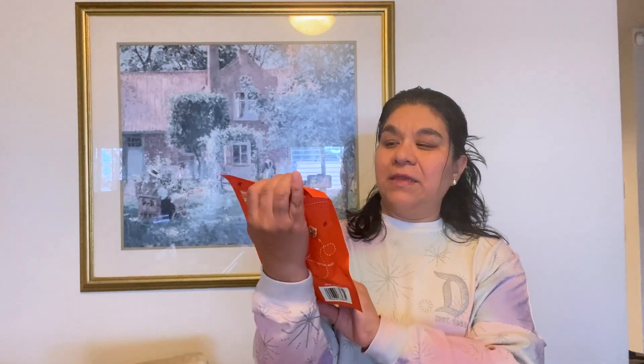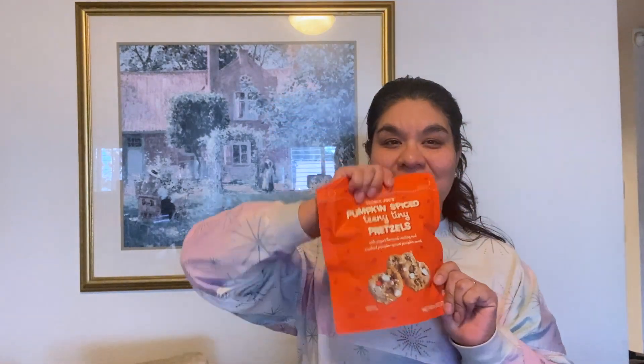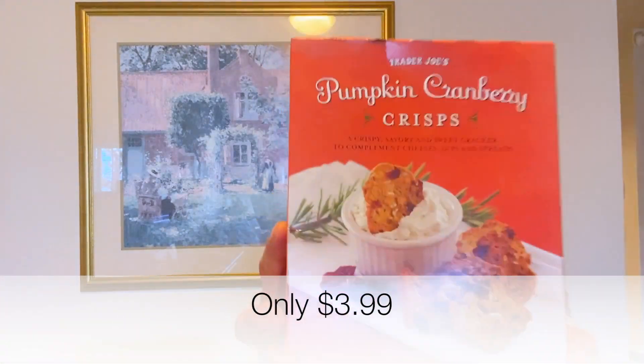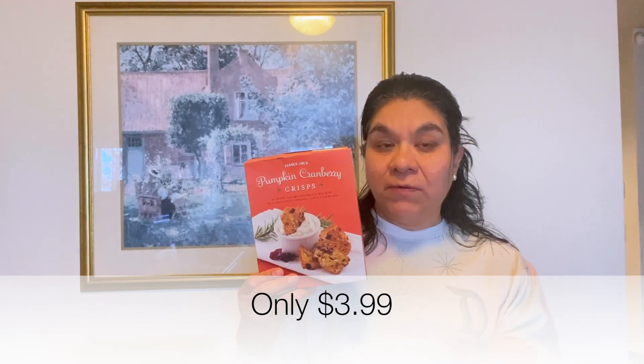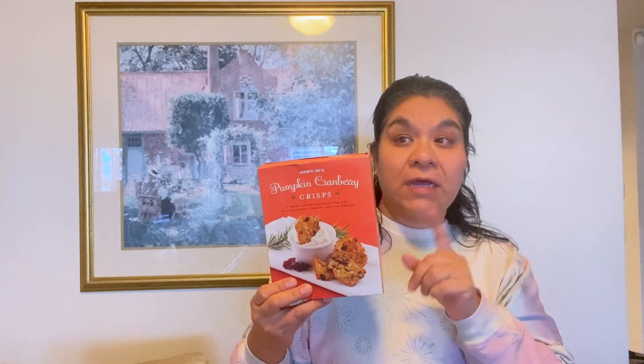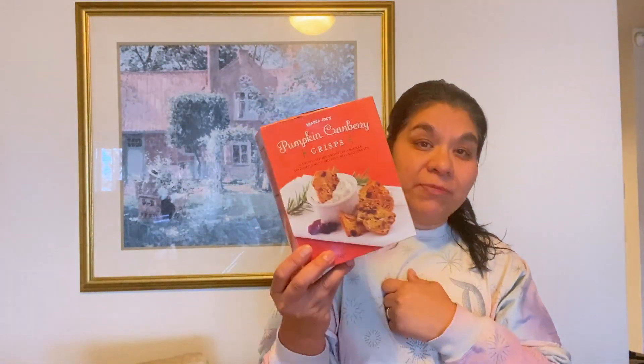The Pumpkin Spice Teeny Tiny Pretzels are really good — get yourself a pack. And of course the Pumpkin Cranberry Crisps. I also ended up buying a wedge of the Trader Joe's Toscano Cheese with Cinnamon, which is also seasonal — it only comes in the fall. I was planning on slicing some of that cheese to have with these pumpkin cranberry crisps, which I know will be great with a glass of white wine.